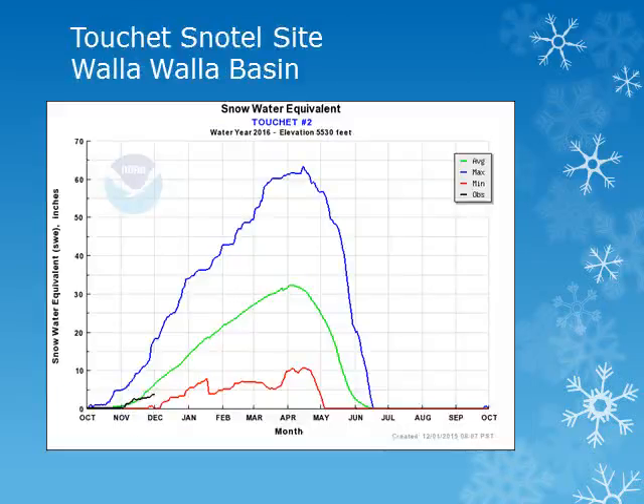These charts show the snow water equivalent, or the water held in the snow, for the water year October through September. The blue line is the maximum observed, while the red line is the minimum. The green line is the average. Using these charts, we can see how the snow water equivalent accumulates throughout the winter and spring and compare it to average.